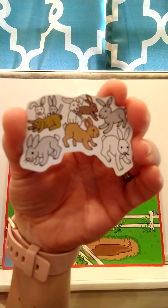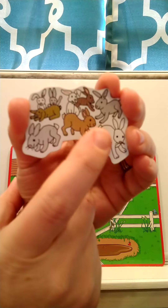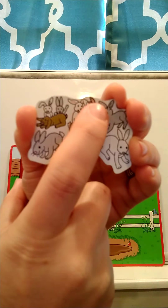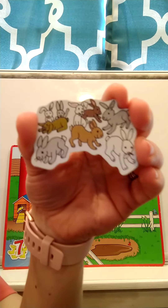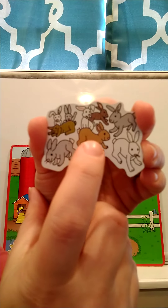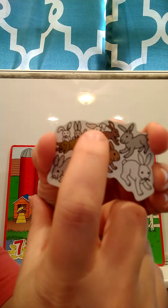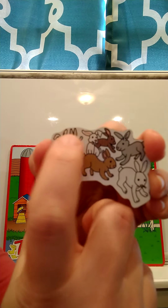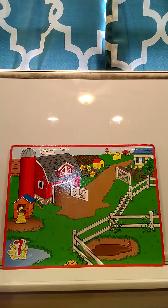Our next animal is going to be the bunny rabbits. Count the bunny rabbits and then I'll count them with you. How many bunny rabbits did you count? Did you count nine? Let's see: one, two, three, four, five, six, seven, eight, nine. There are nine bunny rabbits. Where should we put our bunny rabbits on our farm? Bunny rabbits love to eat carrots, so we'll put them over by the carrots.